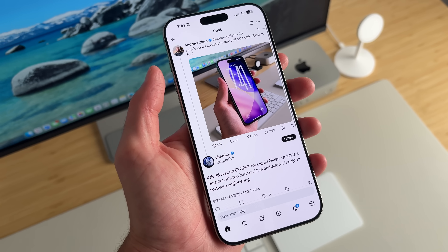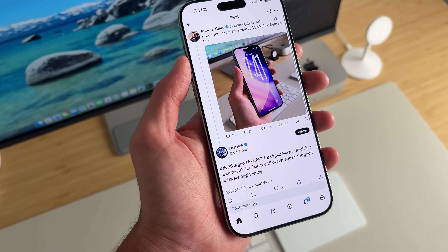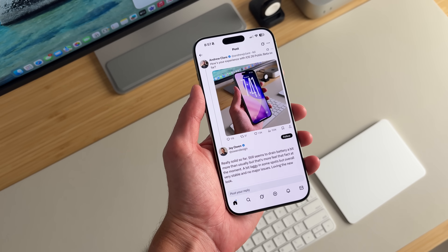Someone here doesn't like liquid glass — 'iOS 26 is good except for liquid glass, which is a disaster. The UI overshadows the good software engineering.' That's your opinion, but I think the way liquid glass is interacting with the interface is incredible. I don't think anyone has done anything like that before — we'll probably see a ton of Android skins copy this design. Maybe it is a disaster and Apple could backtrack, but maybe it's the future of the way OS is going to be. Another user said 'really solid so far, still seems to drain battery a bit more than usual.'